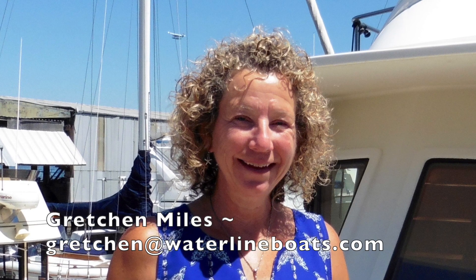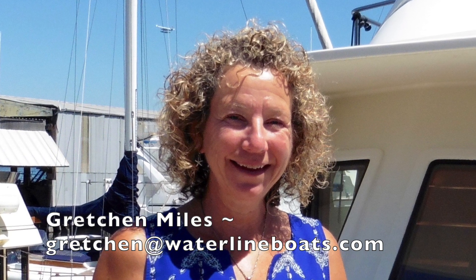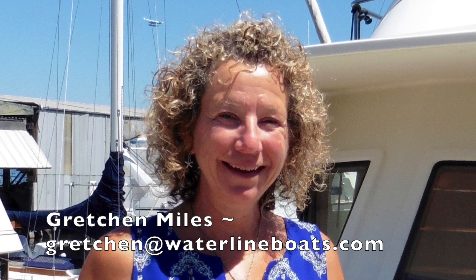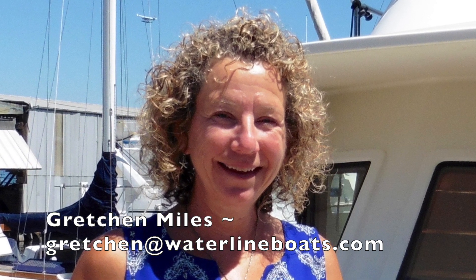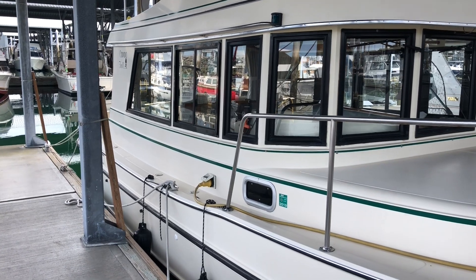Hi, I'm Gretchen Miles and I appreciate you coming along on this tour. Once you've had a chance to review the specifications and if you have any additional questions and would like to make an appointment to see this beautiful boat, give me a message at gretchen@waterlineboats.com.